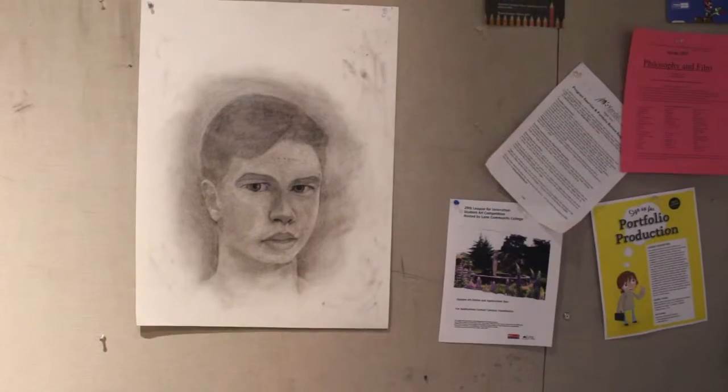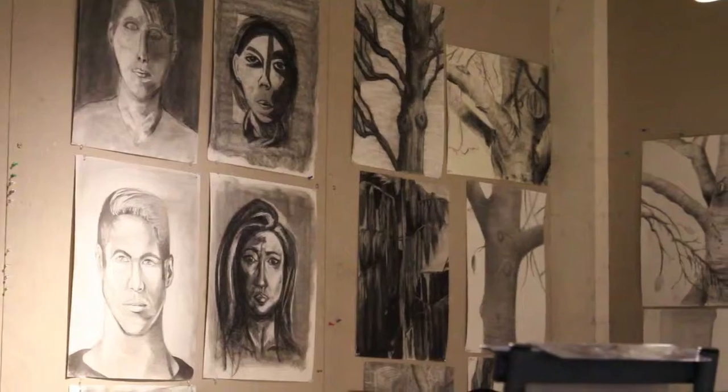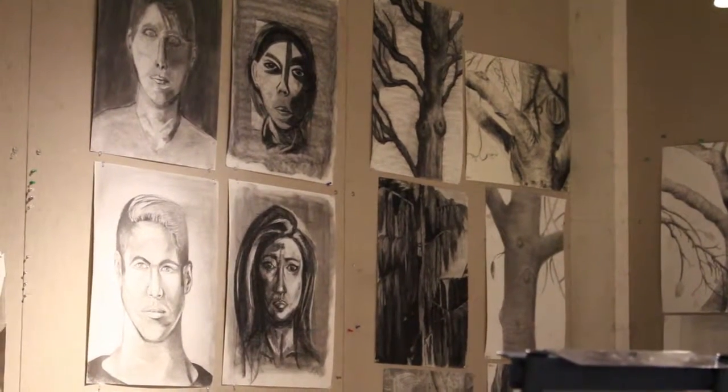I've taught art history, 2D design, ceramics, 3D design, and sculpture.